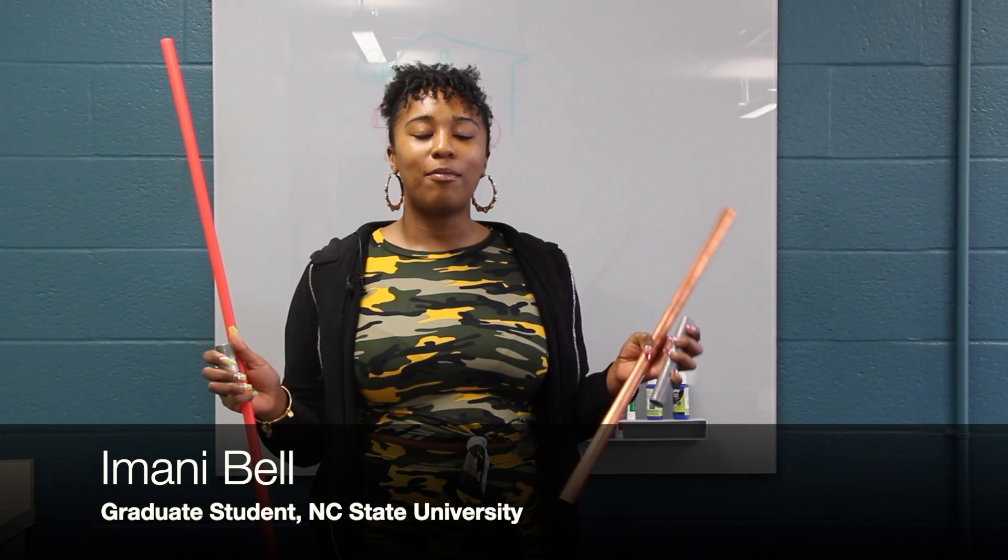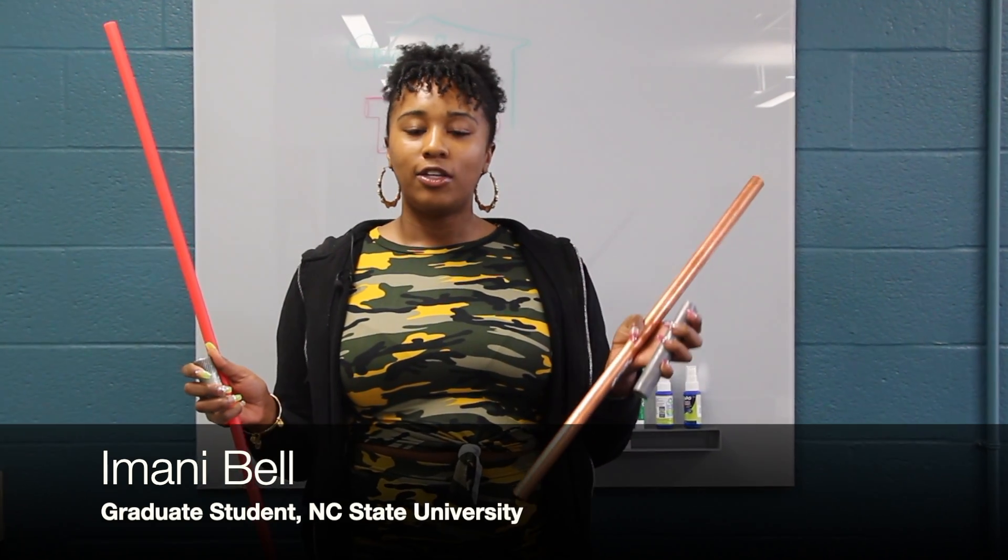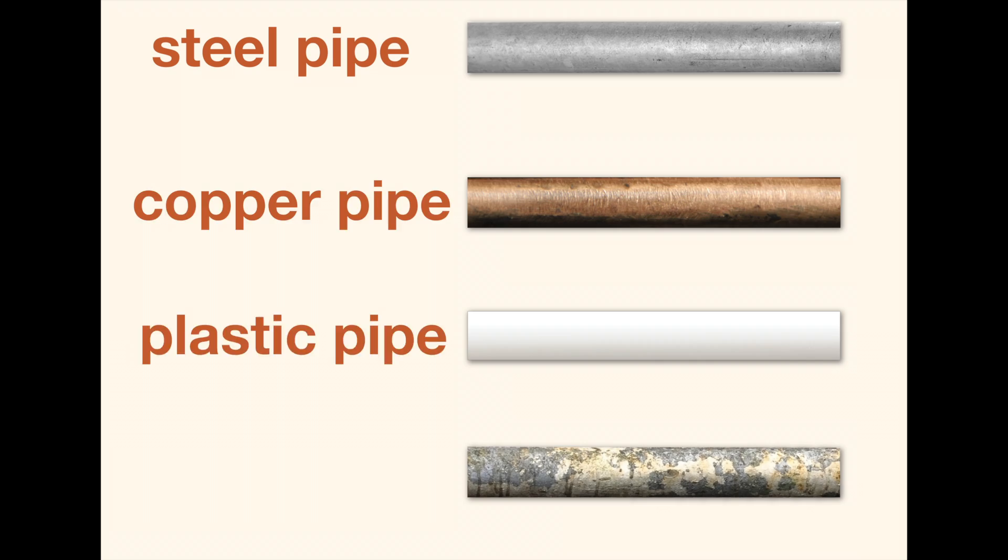My name is Imani Bill. I'm a researcher working on Crowd the Tap. Your pipes can be made of steel, copper, plastic, or lead.